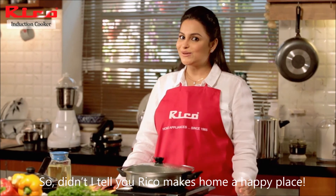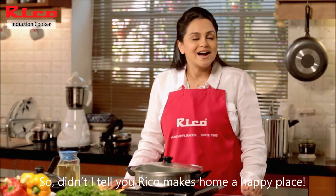Didn't I tell you — Ricoh makes home a happy place. I'll see you next time. Bye!